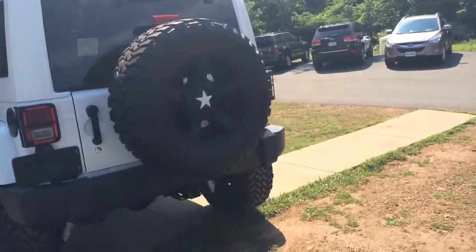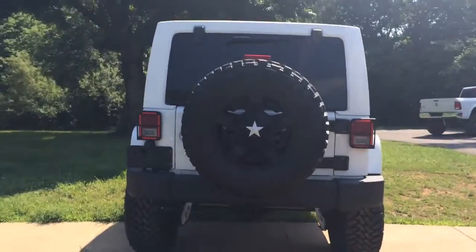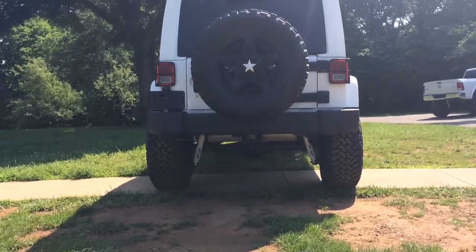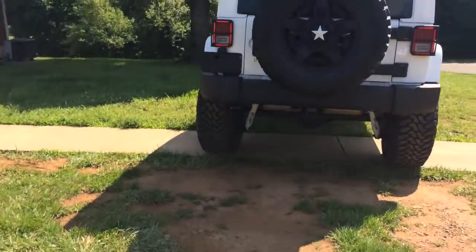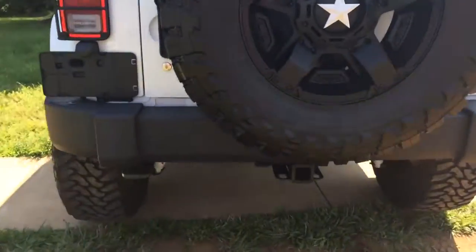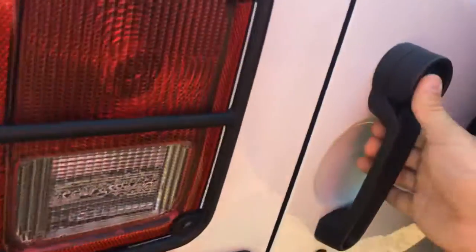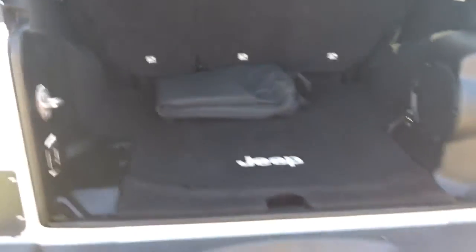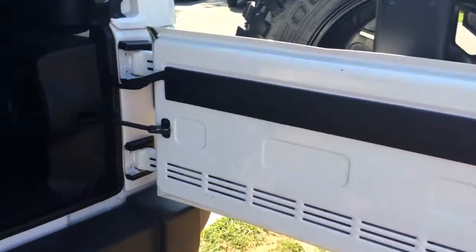It's got the full-size matching tire and wheel as a spare. It's got a tow package on there as well. You can see there's a ton of storage room in the back. It's got the upgraded sound system, so it's got the Infinity subwoofer factory in the back.